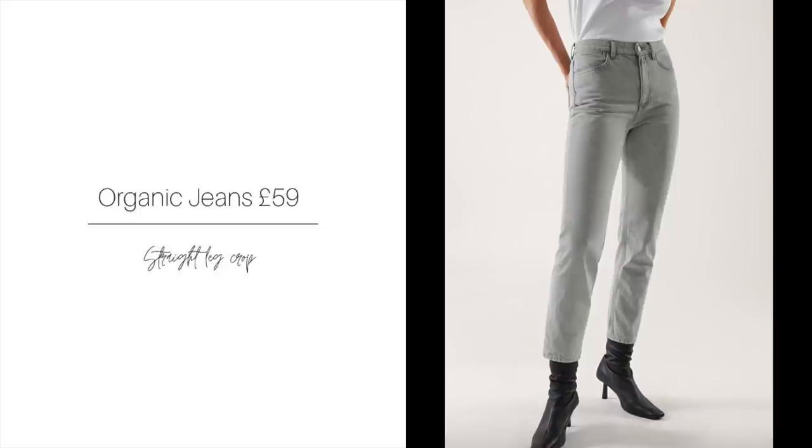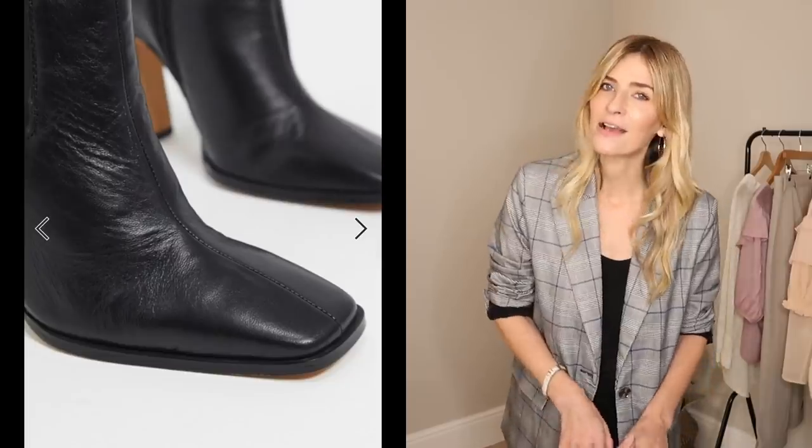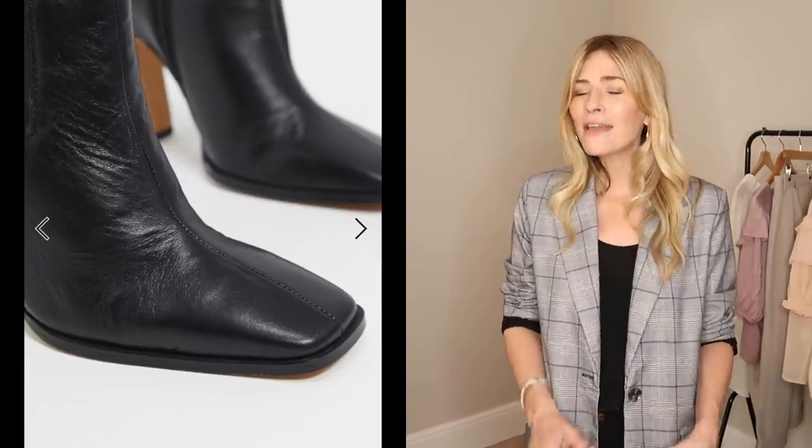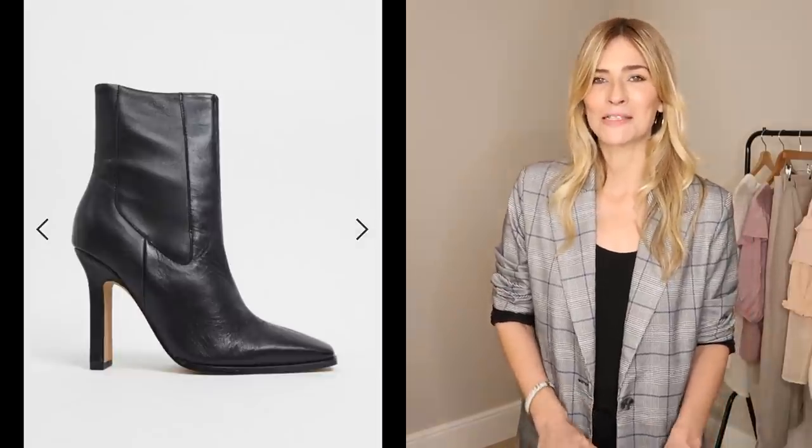Picking out that gray element, I went with straight-leg crop jeans in a light gray, and also a great pair of ankle boots I found at ASOS. Yes, they're high, and I'm imagining they would kill my feet, but I think they look amazing so I'd be more than happy to suffer for them.